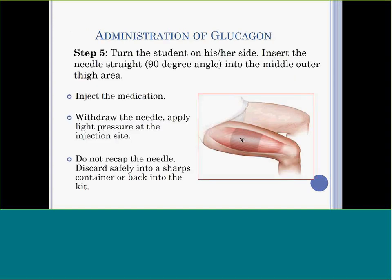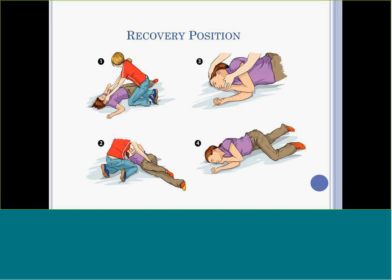Once the glucagon has been drawn up, insert the needle straight into the student's outer thigh — the middle outer thigh between the groin and the knee. Inject the medication, then withdraw the needle and apply light pressure at the injection site. This injection can be administered through clothing if it is one layer with no seams or pockets, but only when necessary. Dispose of the needle safely — in a sharps container, or poke it into an eraser, or place it back into the kit and securely close the kit. Remember, you cannot harm a student by injecting glucagon. It is impossible to overdose on glucagon.